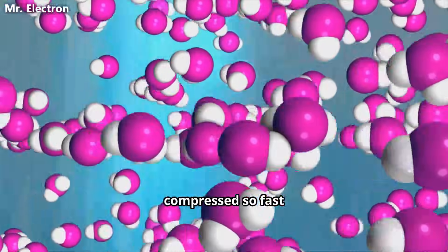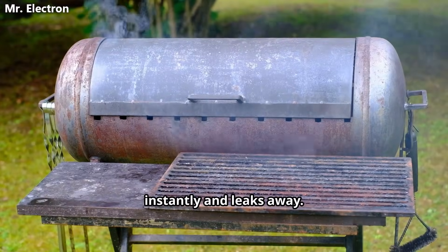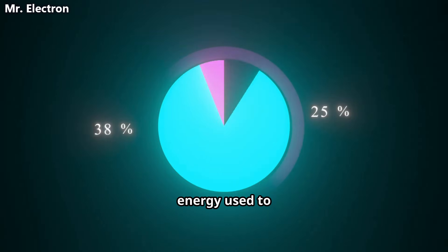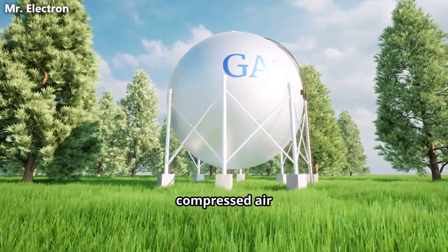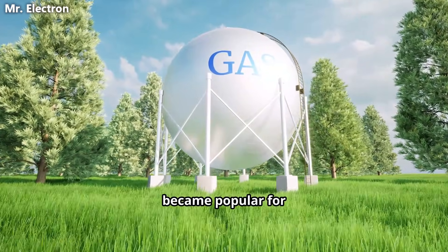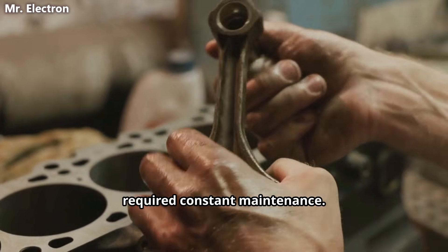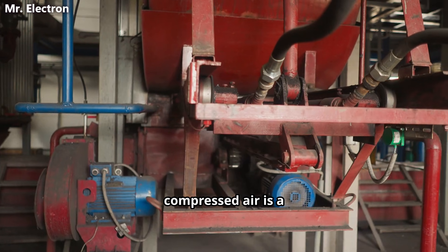The air is compressed so fast that heat has no time to escape gradually — it builds up instantly and leaks away. In practical systems, more than half of the electrical energy used to compress air is lost as heat. That is why traditional compressed air energy storage never became popular for home use. The losses were simply too high and the machines required constant maintenance.